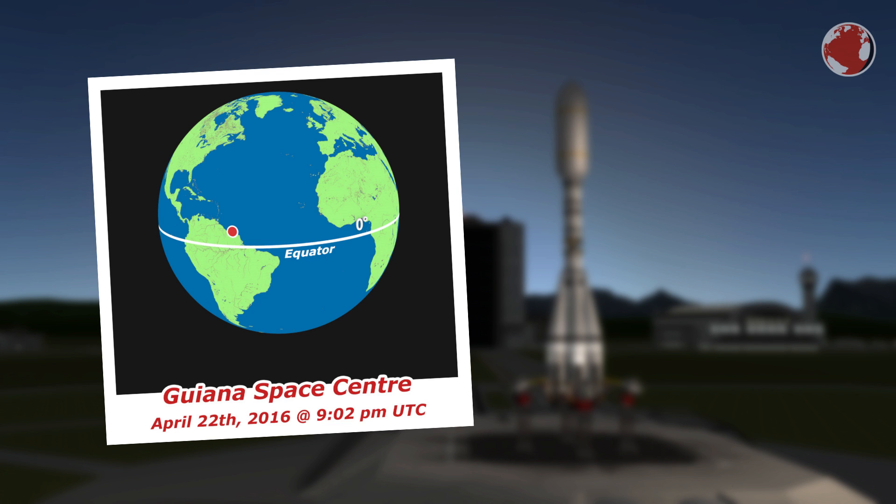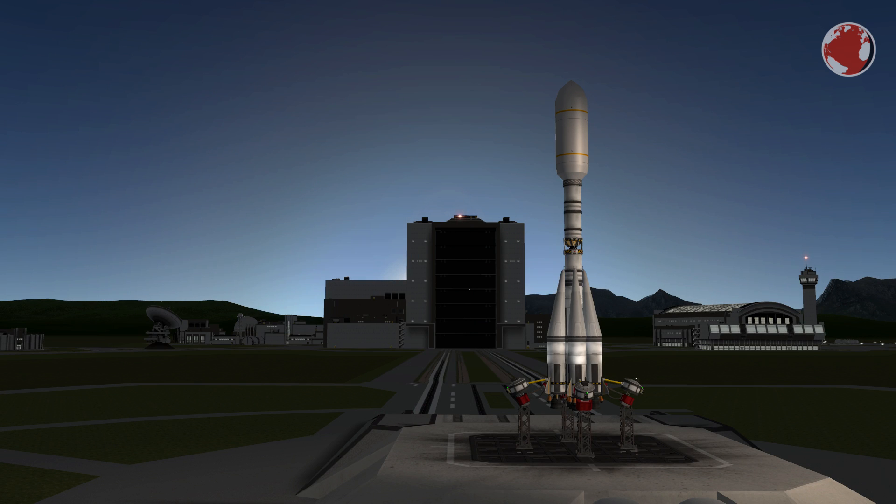The launch will occur at the Guiana Space Center in French Guiana, which is just north of Brazil near the equator. This makes the site almost perfect to launch rockets because you can directly aim for almost every inclination.